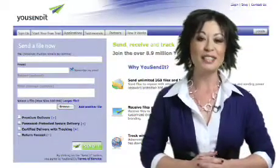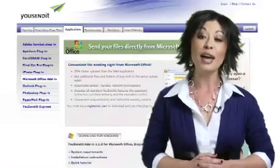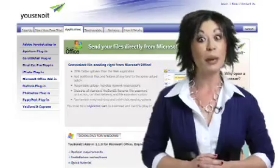The secure, cost-effective, and easy-to-use YouSendIt services are ideal for anyone with the need to send, receive, and track digital content. And all at the click of a button.